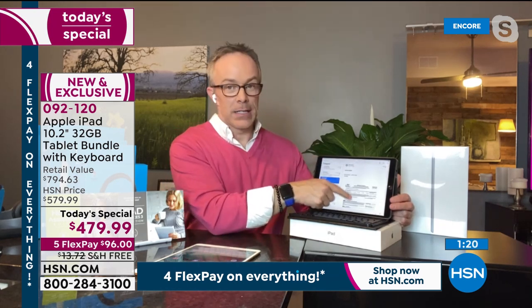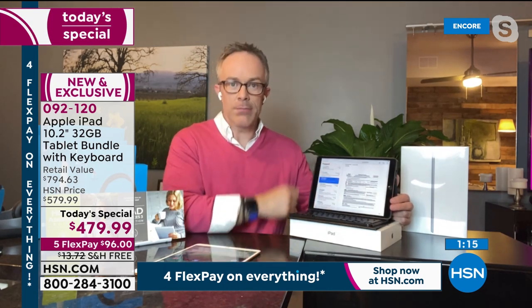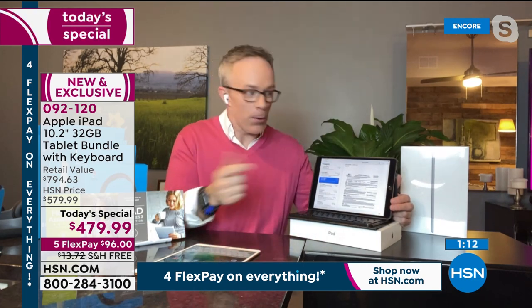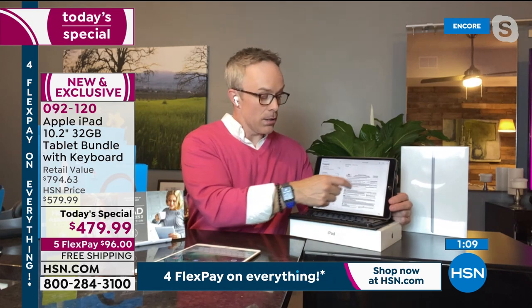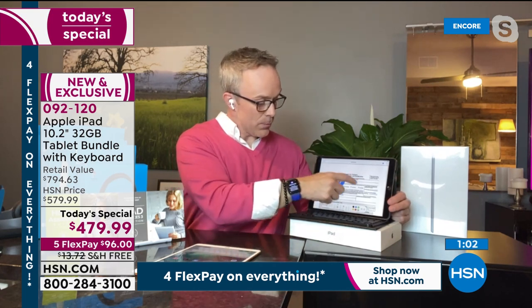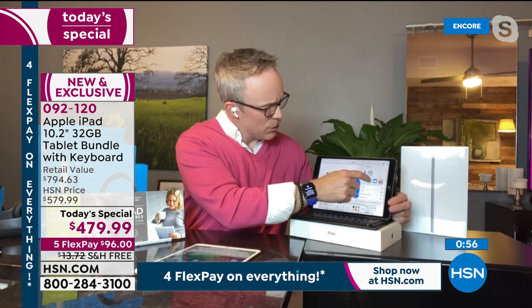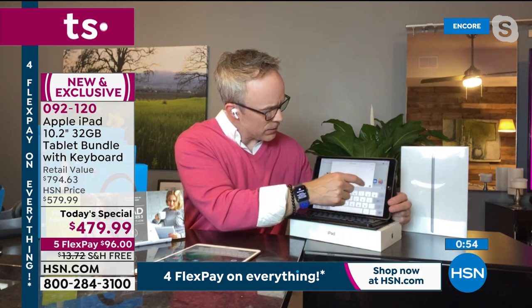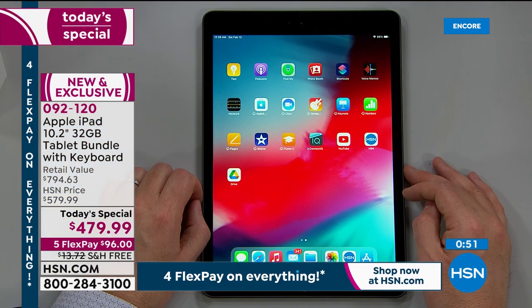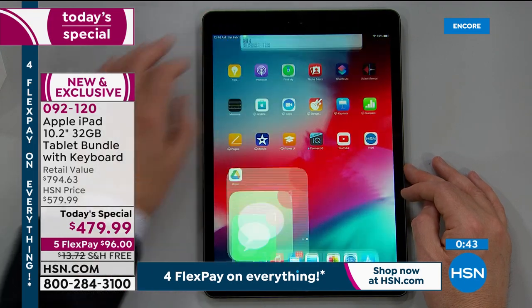Tax season is here. Bill demonstrates a completely paperless document workflow: rather than printing, filling out, and scanning, he opens the email, uses an Apple Pencil or stylus to fill out and sign the document directly on screen, then sends it back — all without a printer. He then texts the signed document directly to Adam.